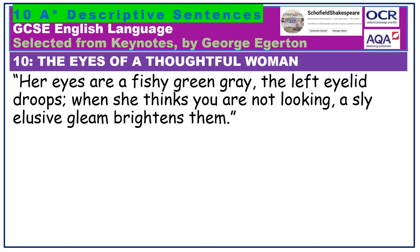Her eyes are a fishy green-grey, the left eyelid droops. When she thinks you are not looking, a sly, elusive gleam brightens them. Unusual colours — the eyes are fishy green-grey. As ever, it is often less attractive description which can interest us more. Note the enjoyment the woman appears to get from furtively figuring out other people — hence the gleam.